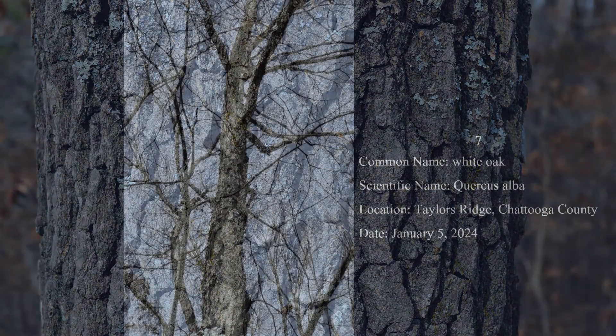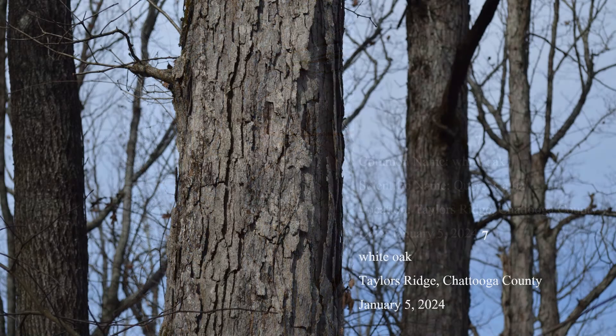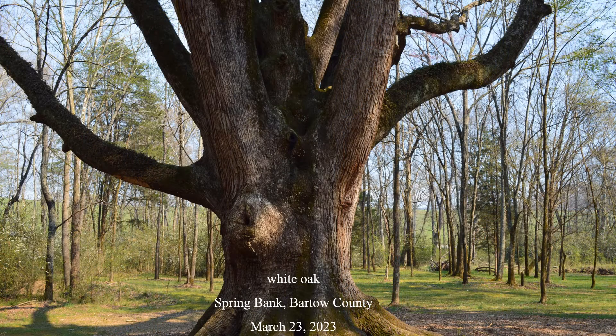Number seven: white oak. Found throughout the state except in the Okefenokee Swamp region, this important forest tree is readily identified in winter by its gray, flaky bark. The flaking isn't rigid, nor is it as large as that of shagbark hickory. The state champion white oak tree is at Spring Bank in Bartow County.